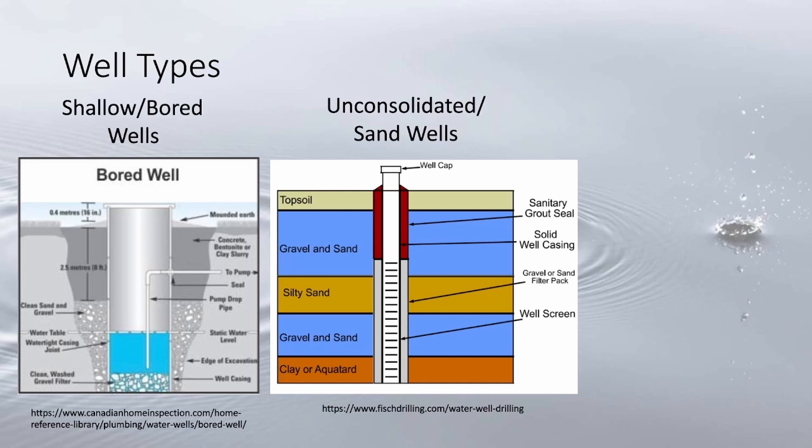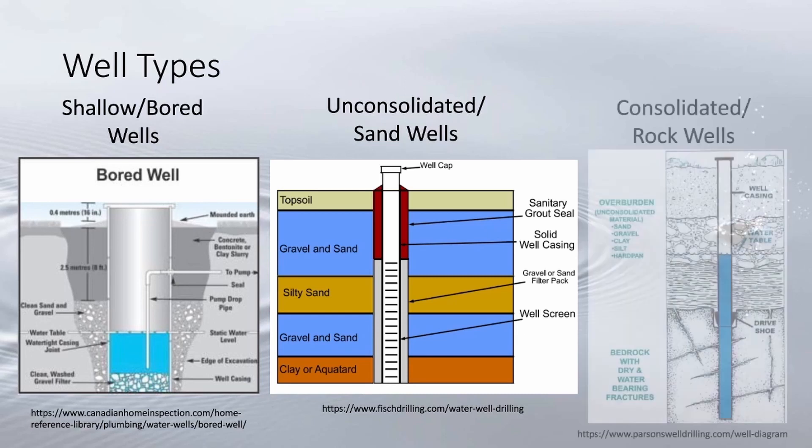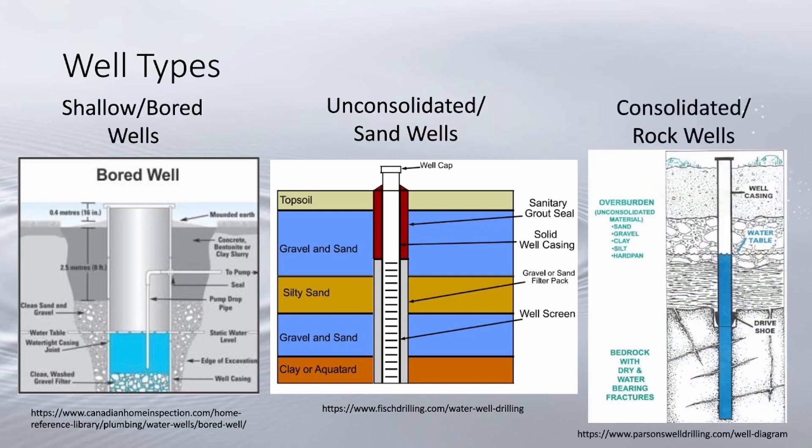Unconsolidated wells: the geology typically consists of sand, silt, clay, and gravel. They are deeper than a bored well with a smaller diameter borehole. Finally, consolidated or rock wells are mostly sandstone and shale wells. In Michigan's lower peninsula, these wells often have large amounts of overburden or glacial drift.